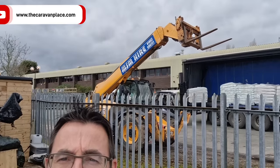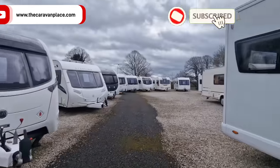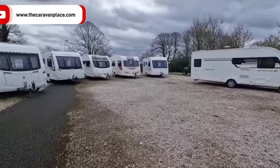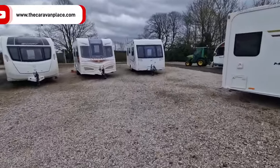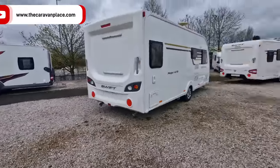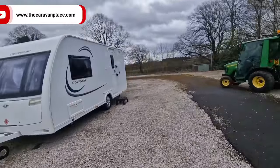We're just over at Gailey and as you've seen we've got a bit of heavy lifting machinery here. You might be wondering why that heavy lifting machinery is here — we're just getting all the legs up on all the caravans, getting ready to move the pitch around. We've got something turning up in a minute, something a little bit different.